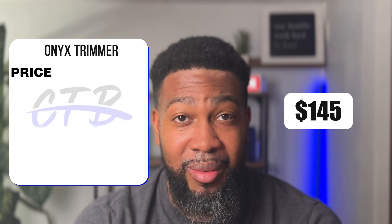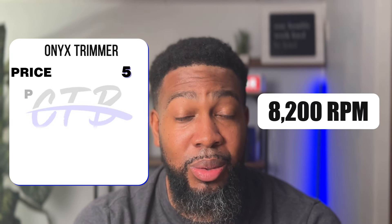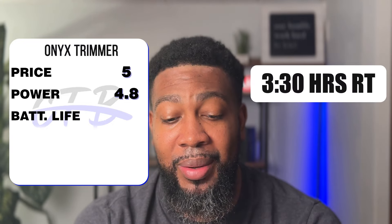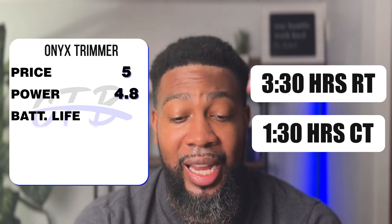Next is the JRL Onyx trimmer: price at $145 — rating five; power at 8,200 RPMs — rating 4.8; battery life with three and a half hours run time and an hour and a half charge time — rating 4.5; performance I gave a 4.5, totaling 18.8 points. So far that beats the Cyborg on the point scale.